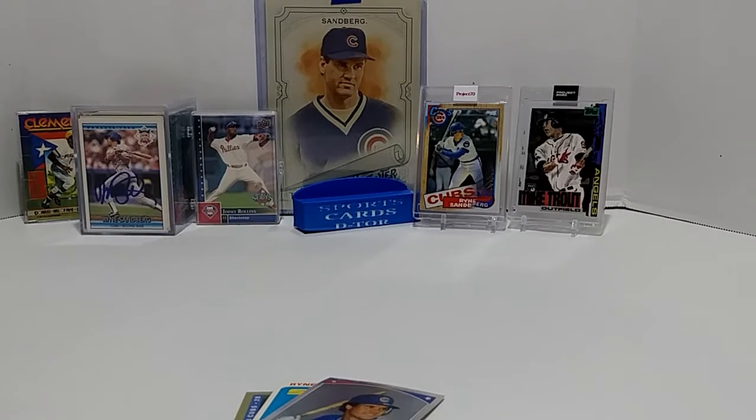I now have 610 Ryan Sandberg cards. That is my update on my super PC of Ryan Sandberg. Until next time, peace out collectors!